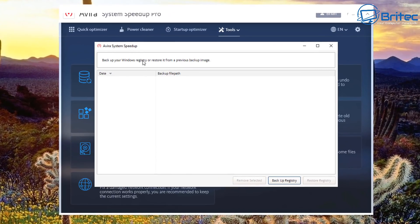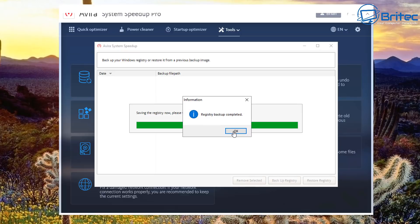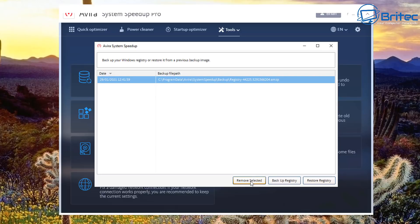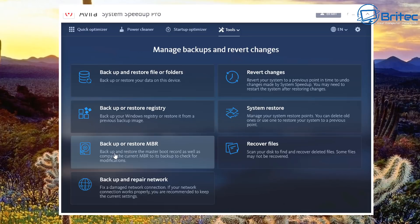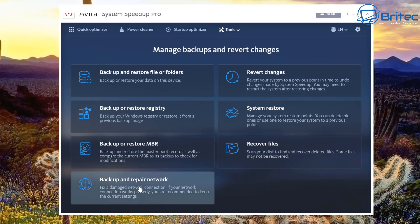The Backup and Restore area links to File History. You can also back up and restore the Windows Registry — this makes it easy for beginners who aren't familiar with registry backup. It saves the backup to a specific location, and you can then restore or remove it as needed. There's also Backup and Restore MBR — you can back up your Master Boot Record or compare backups to what you already have.